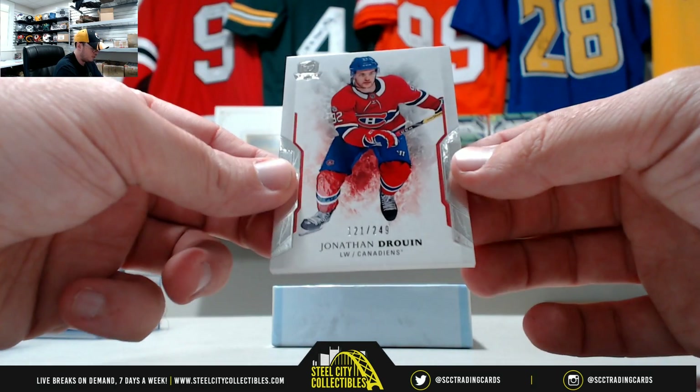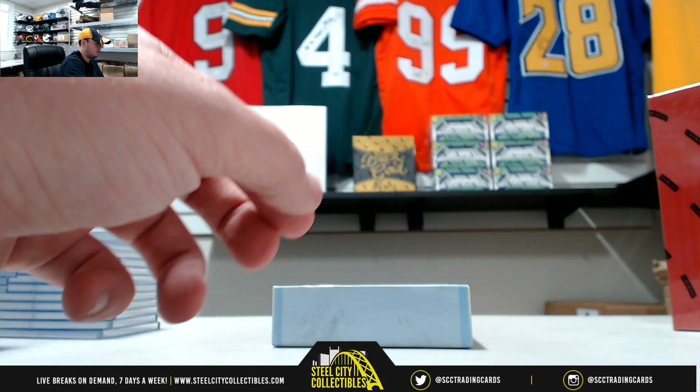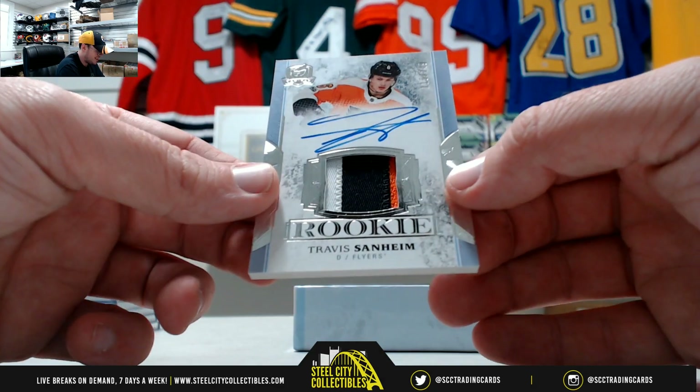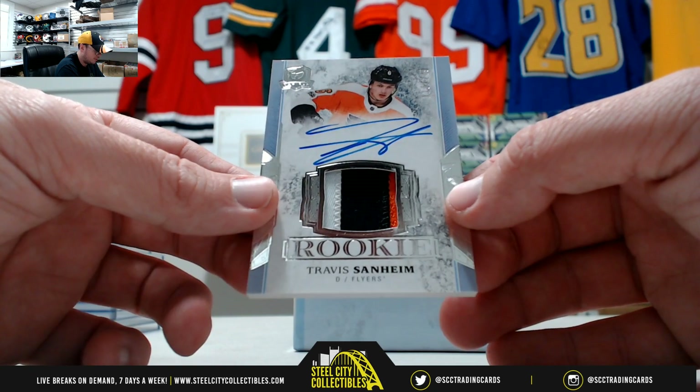We got Jonathan Dreen, 121 of 249. Travis Sanheim, nice three-color patch auto, 115 of 249.